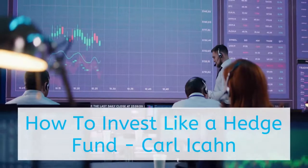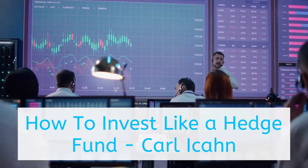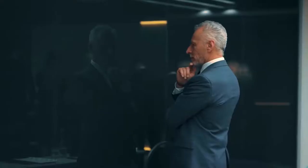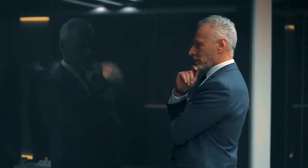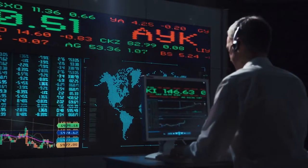Ever wonder how hedge fund managers think and how they are sometimes able to generate explosive returns for their investors? You aren't alone. For years, hedge funds have retained a certain level of mystery about them and the way they operate. And for years, public companies and retail investors have tried to figure out the method behind their sometimes apparent madness.